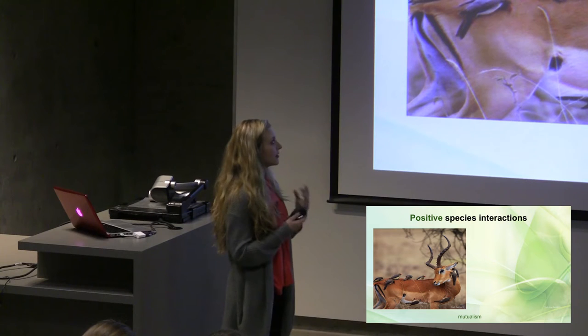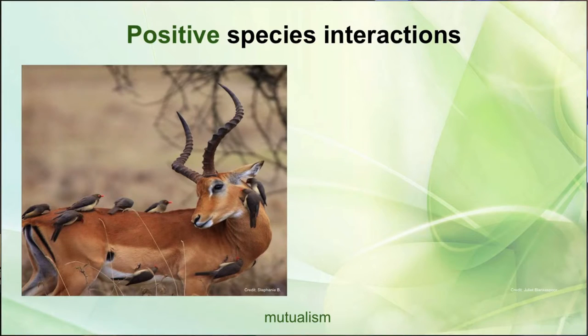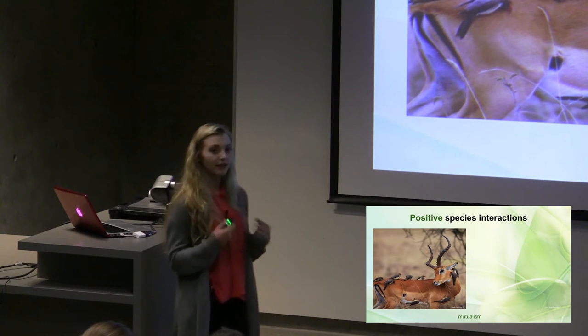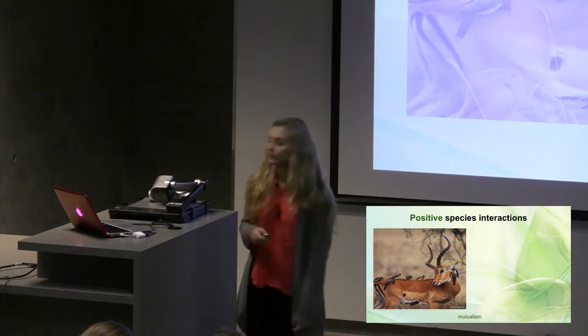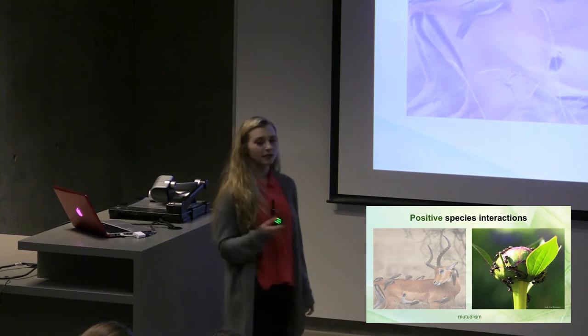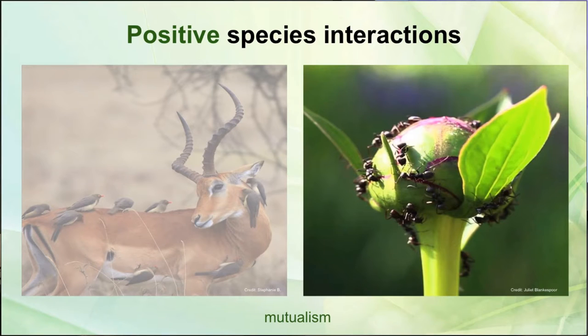Positive species interactions are found in communities, and an example of this is mutualism. Here on the left we have an antelope with some oxpeckers. These oxpeckers are feeding off ticks that are on the antelope, and these ticks can actually be pretty harmful to the antelope by spreading diseases or even causing anemia by blood loss. The oxpeckers are benefited by the food that the ticks give them, and the antelope also benefits by getting rid of these ticks. A plant example of mutualism is the peony plant, which holds a population of ants. This peony plant makes nutrients for the ants to feed off of, and in return the ants will irritate herbivores that try to eat the plant, so both of them benefit in this interaction.